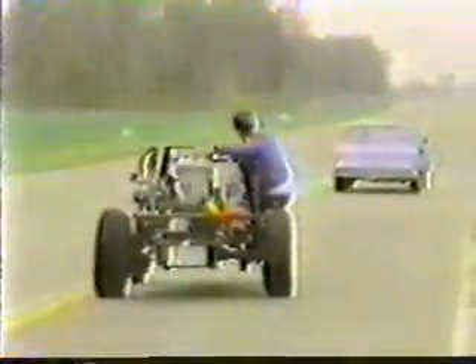Meyer started working on this project four years ago. He's not a scientist. He isn't even a chemist. In fact, he never graduated from college. Meyer was determined, he says, to design something to protect this country from oil embargoes.